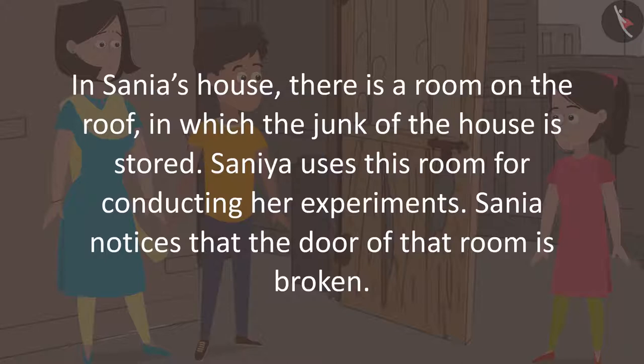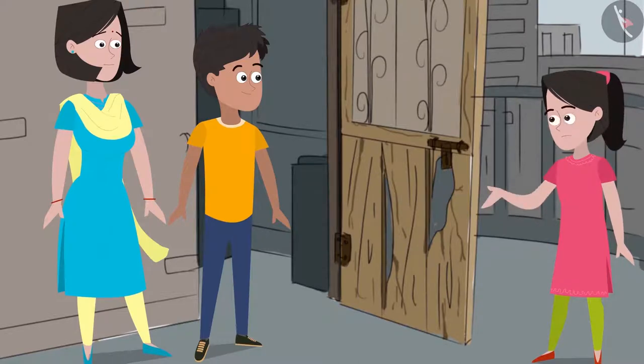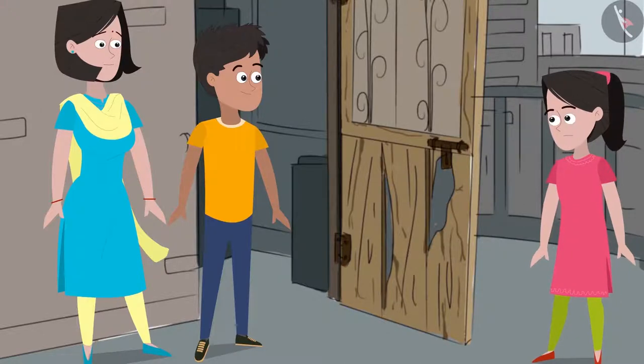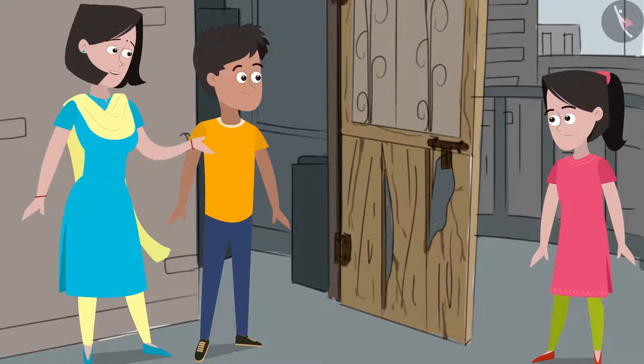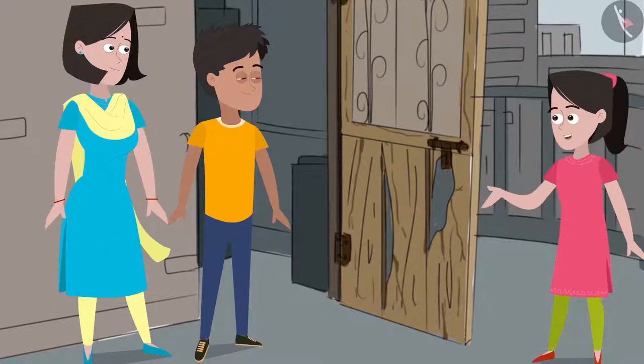Sanya says, 'Mommy, look! The door to this room is broken. Anyone can now easily open the door and enter the room.' Her mother replies, 'Oh no! That is a big problem. We have already had so many additional expenses this month. The cost of a new door is the last thing that we would want to bear.' Sanya asks, 'Can't we try to repair it, Mommy?'